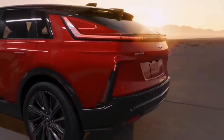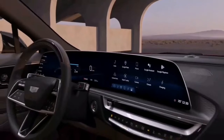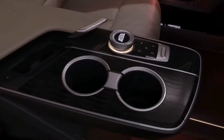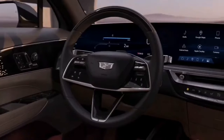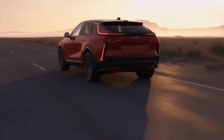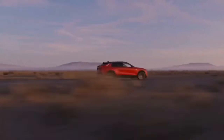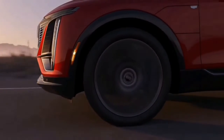Segment 1: Cadillac Lyric. Before we dive into the details of the charging system, let's take a moment to understand what makes the Cadillac Lyric so special. The Lyric is an all-electric vehicle developed by Cadillac, known for its luxurious and innovative features. It boasts a sleek and futuristic design, cutting-edge technology, and impressive performance. However, one of the most crucial aspects of any electric vehicle is its charging system.